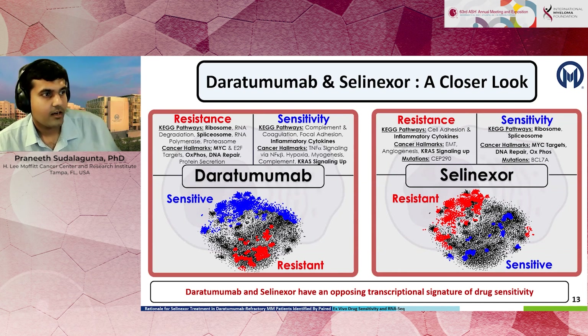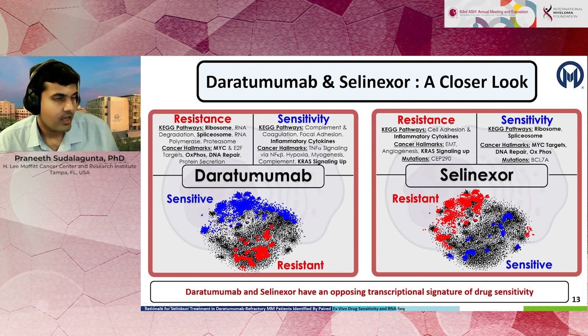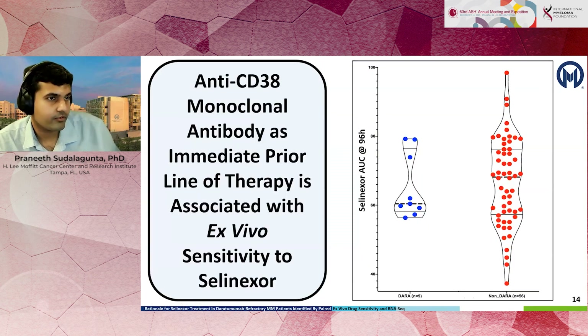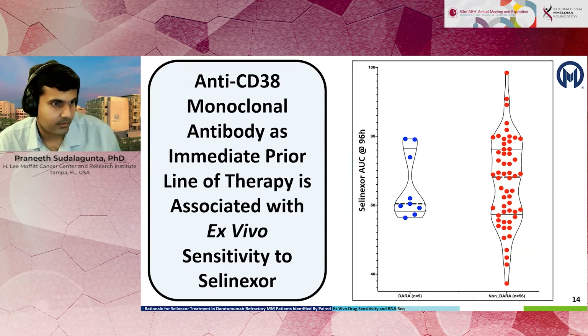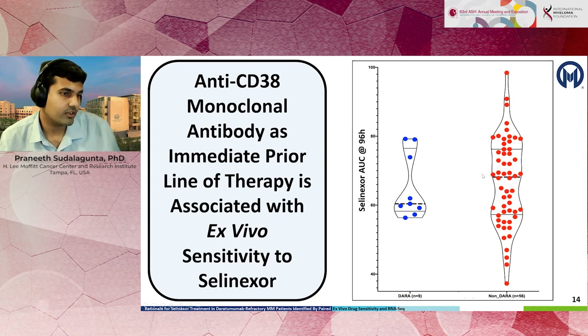The biology associated with resistance to daratumumab is also associated with sensitivity to selinexor. The next step was to determine if this is observable in a preclinical setting. Using our ex vivo drug sensitivity platform, we captured how patients' cells respond to selinexor, dividing patients into two cohorts: those exposed to daratumumab, shown in blue, and those not exposed to daratumumab. Comparing these two groups, we noticed increased sensitivity to selinexor in patients who were previously exposed to daratumumab.